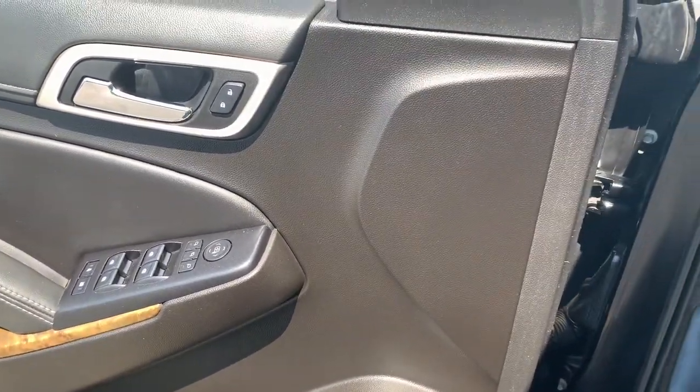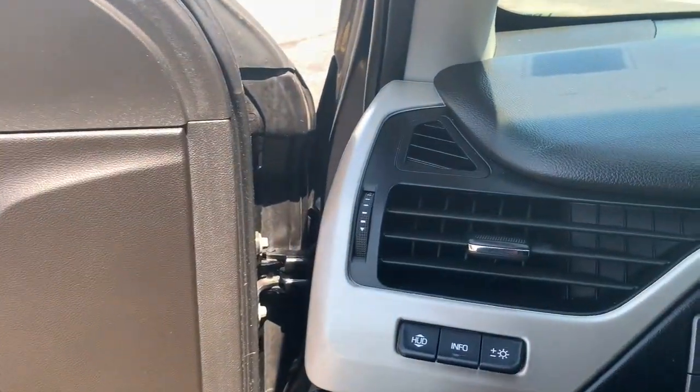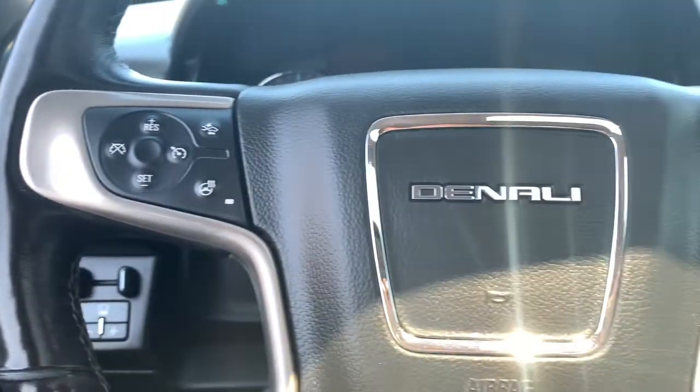Navigation system, hands-free liftgate, keyless entry, third row seat, heated driver seat, fog lamps, heated mirrors, premium sound system, remote engine start, power passenger seat.